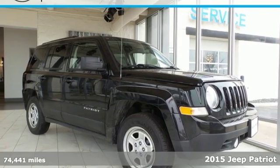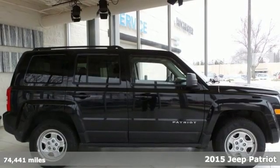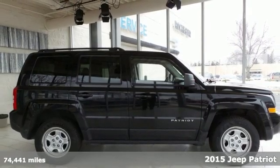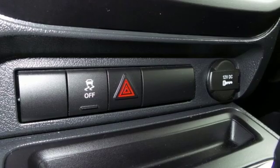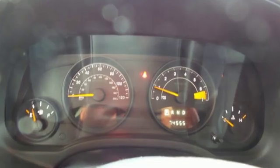Here's a 2015 Jeep Patriot. If you crave a rugged yet affordable ride, get behind the wheel of this iconic Jeep Patriot. It has aggressive exterior styling with an authentic design steeped in Jeep brand DNA.